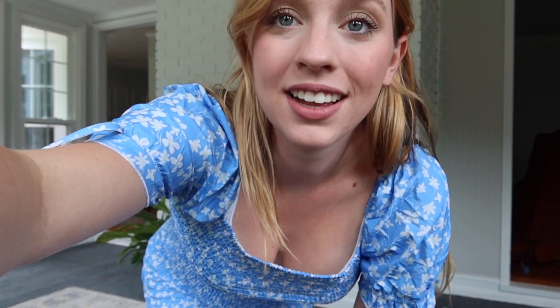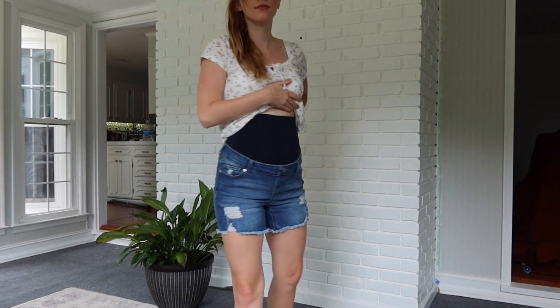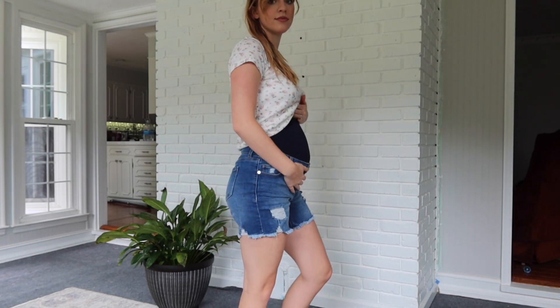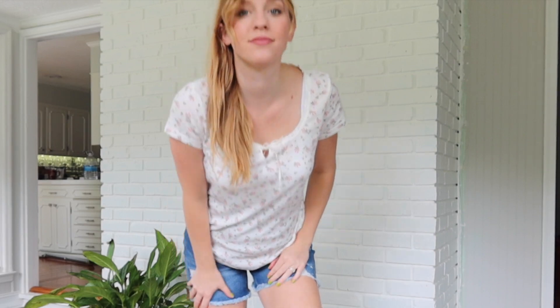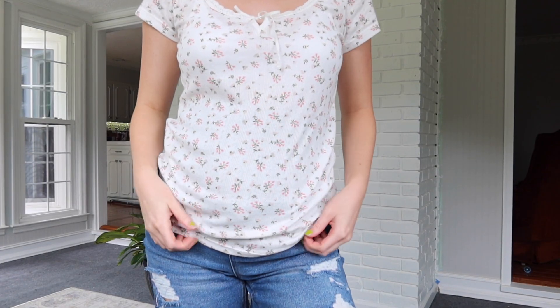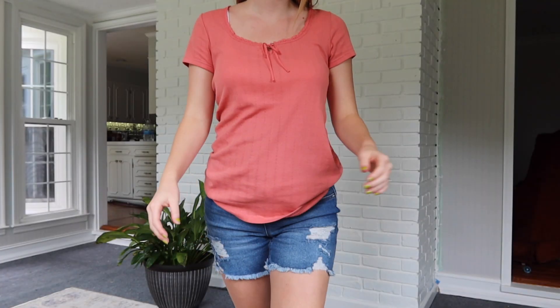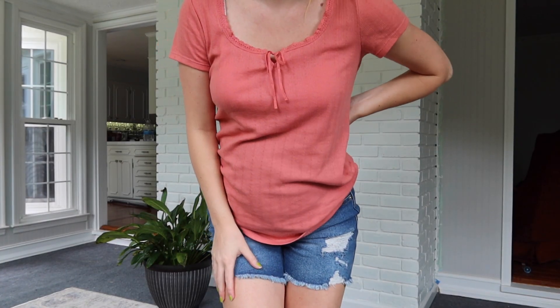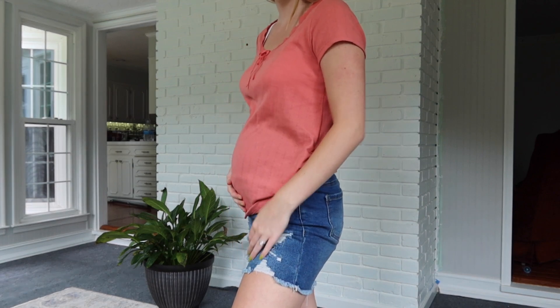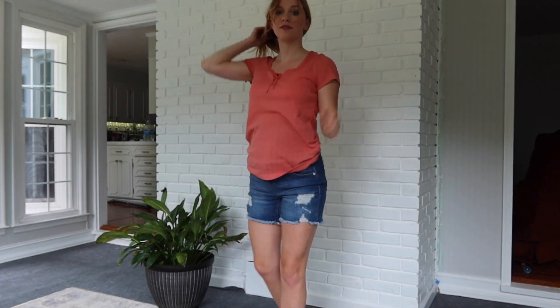The next thing is some maternity shorts from Walmart, and they're actually really comfortable. I feel like I'll be able to wear these for a while and pair them with a lot of things for casual outings. This shirt is from Old Navy — I bought it on clearance online and it's so soft and cute. It has a little bow at the top. I actually bought the exact same shirt in a different color too, just to have some t-shirts I can fit into for work.